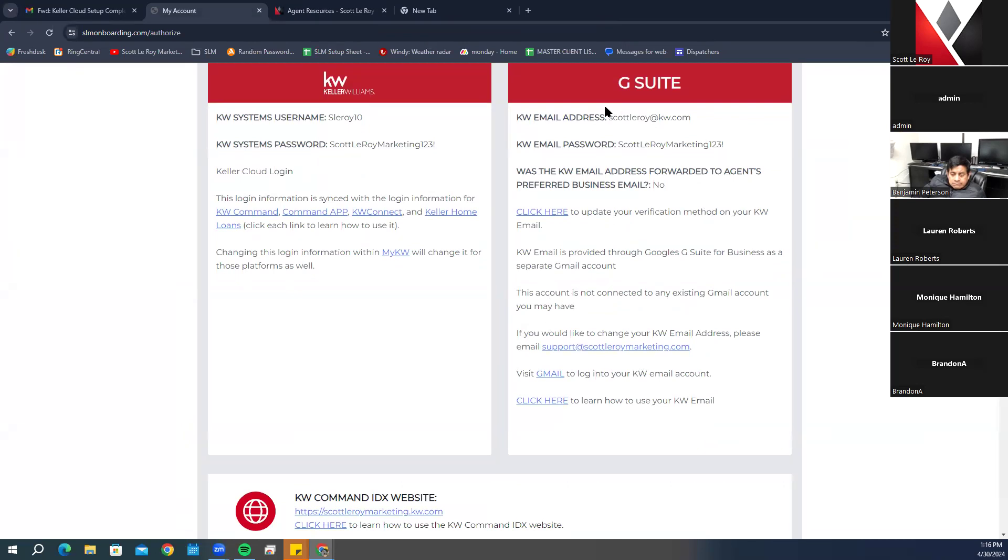In the G Suite section, it will show if we forwarded your email to another address. The information we use to set up your accounts — email address, phone number — comes from your questionnaire. If you see incorrect info on your accounts, it's because that's what was submitted. We're happy to update it; just let us know. Make sure the information on your questionnaire is what you want reflected across all accounts, including business cards if we do those for your Market Center.